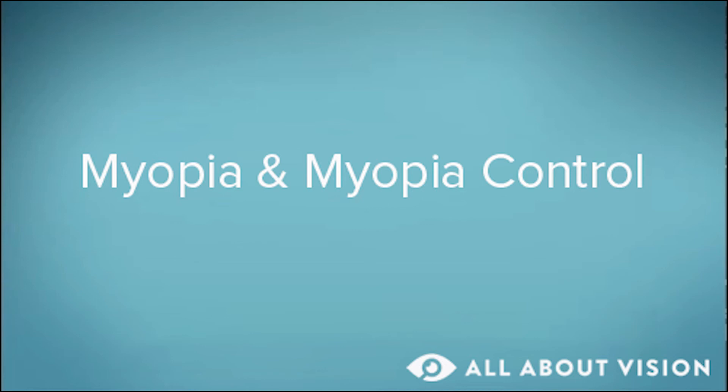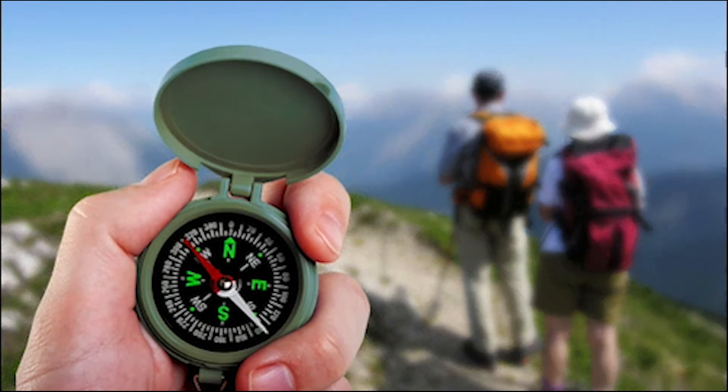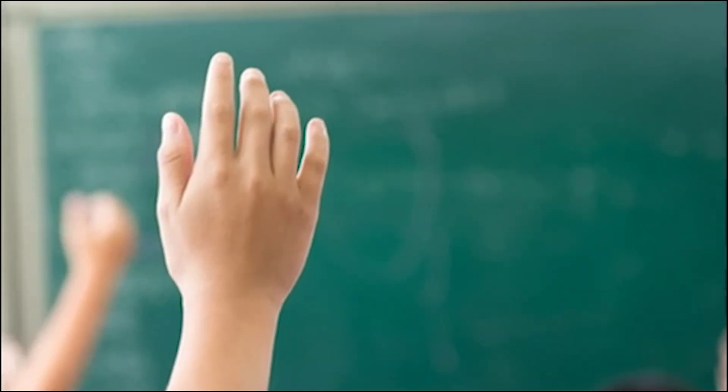Myopia, or nearsightedness, is a condition that causes distance vision to appear blurry while near vision remains clear. It usually begins in childhood and often worsens throughout childhood and young adulthood.